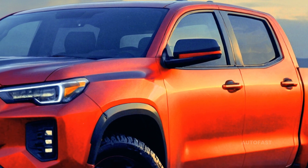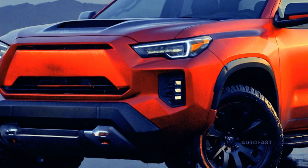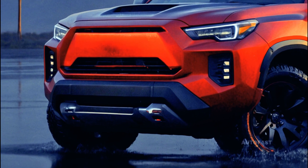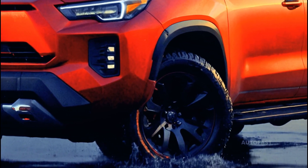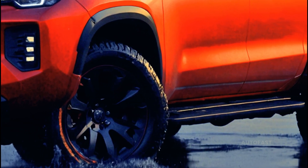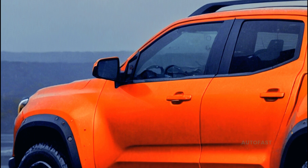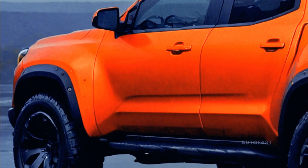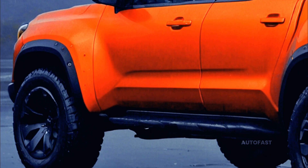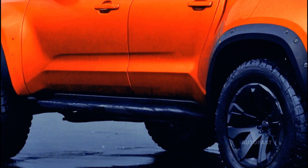In an interview with Autocar published earlier this year, Fisker acknowledged the company was developing an electric vehicle, saying, "If Ferrari were to do a pickup, this is what it would be like." Like the Houdini trunk on the PEAR EV SUV and the drop-down rear cargo windows on the Ocean EV SUV, the executive also claimed that the Alaska design would provide a fresh take on pickup functionality.